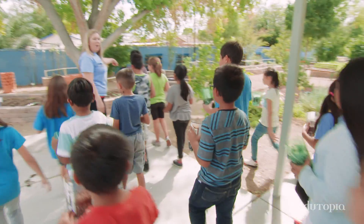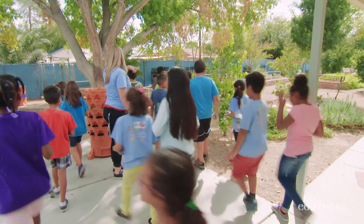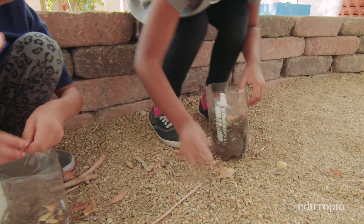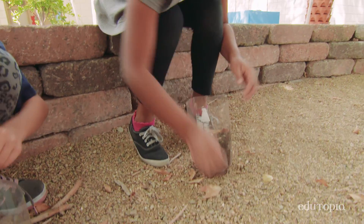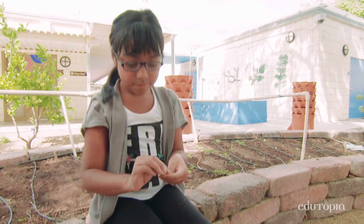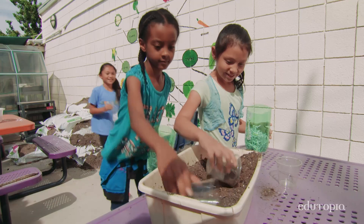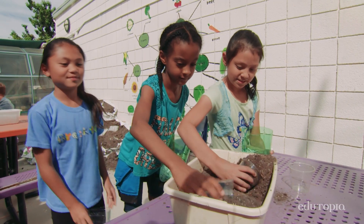Go ahead and walk. Look for those organic materials. You can look on the ground, in the beds. Students are really engaged. They're excited to learn about the gardens. And the impact on the students has been amazing. It just really lets them explore and use that curiosity to learn.